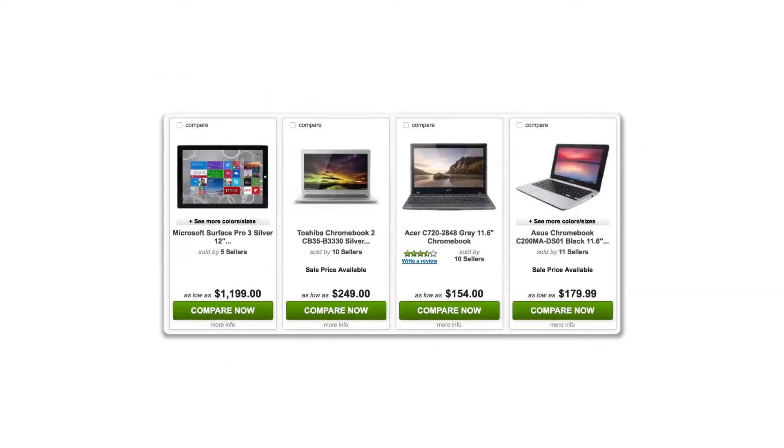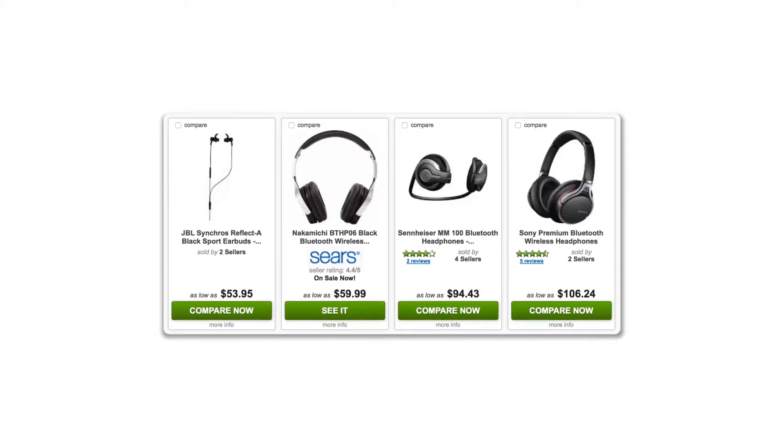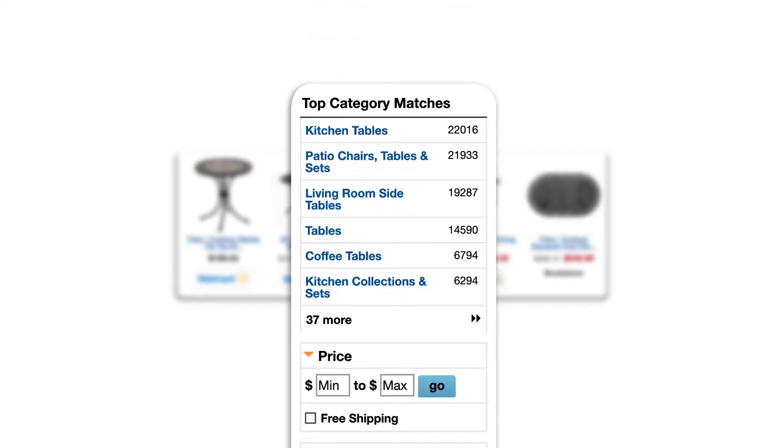Monitoring a thousand products across 10 e-commerce sites can result in up to 100,000 different price points each week or even each day, which is impossible to achieve with manual processes.